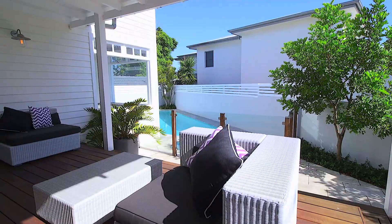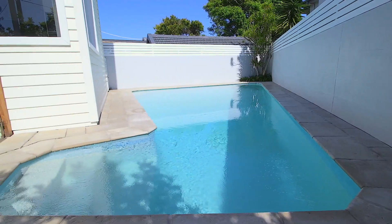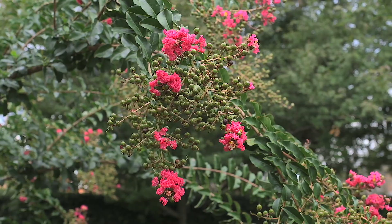Ideal for families and spending time with friends, the layout offers flowing access to front and rear decks, a swimming pool and alfresco settings surrounded by established gardens.